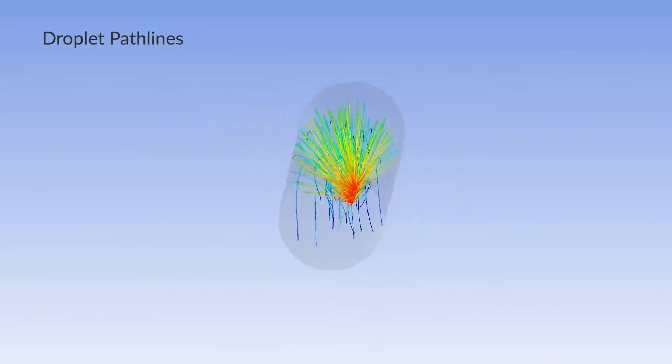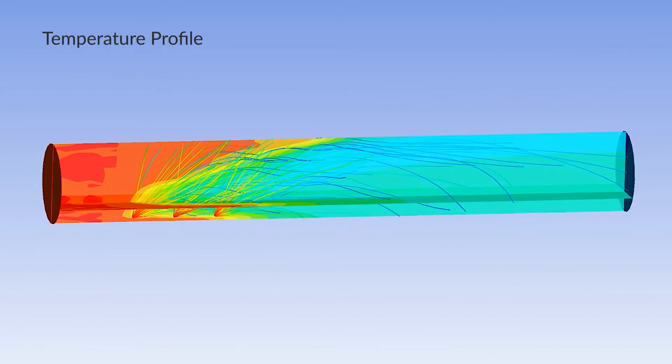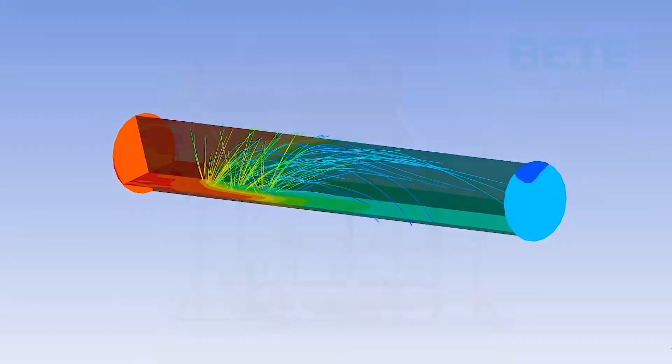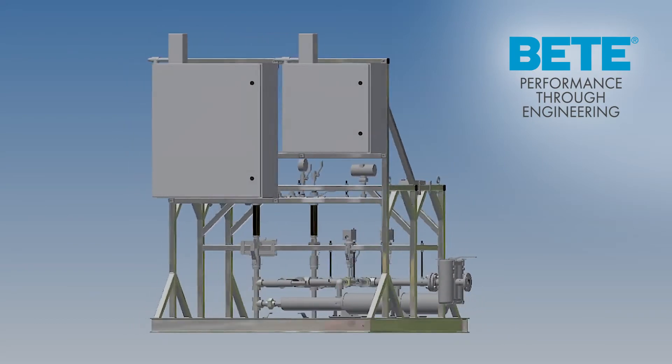In this case, BEAT engineers conducted a CFD study to determine exact water flow rate and drop size requirements at various gas conditions. Using the results of the study, we worked with the customer to design a pump skid and control system that met their exact needs.